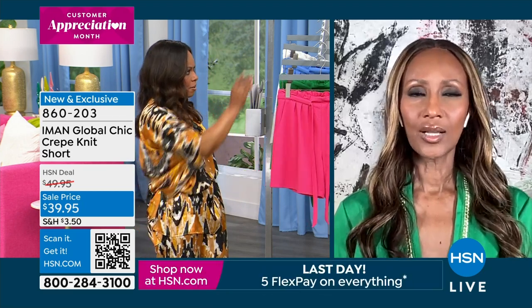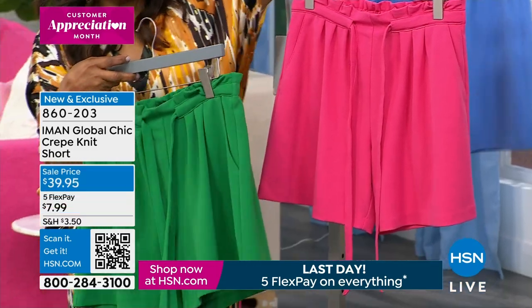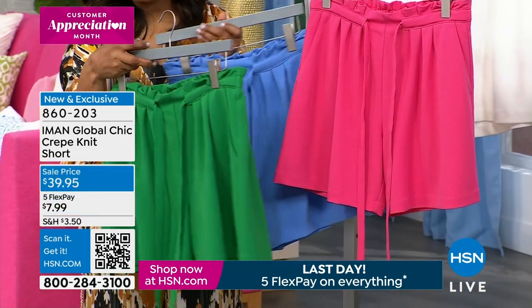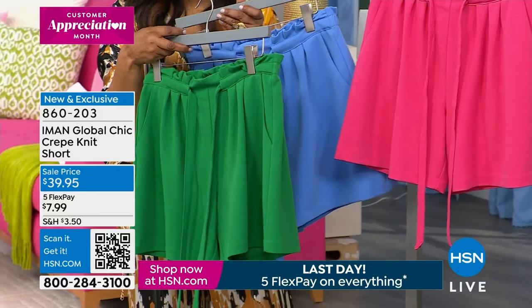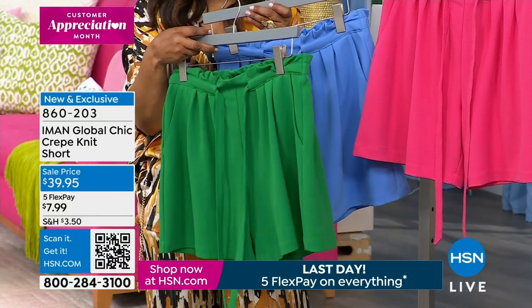Here's your Azalea Pink. Here's that Kelly Green. Here's that beautiful blue, which is super limited. And then we also have it in white. We do have all three colors and we're calling this our Knit Short.